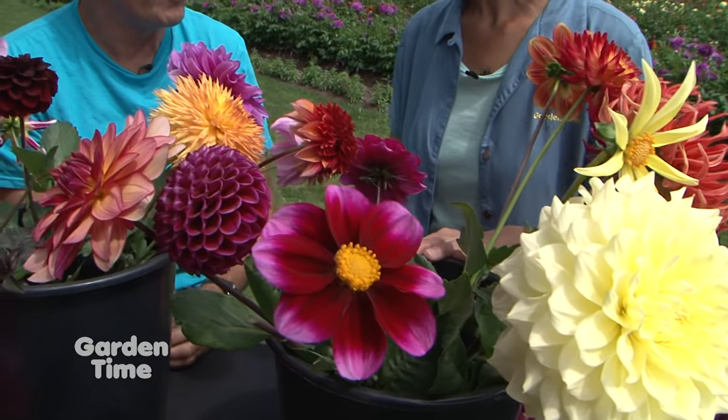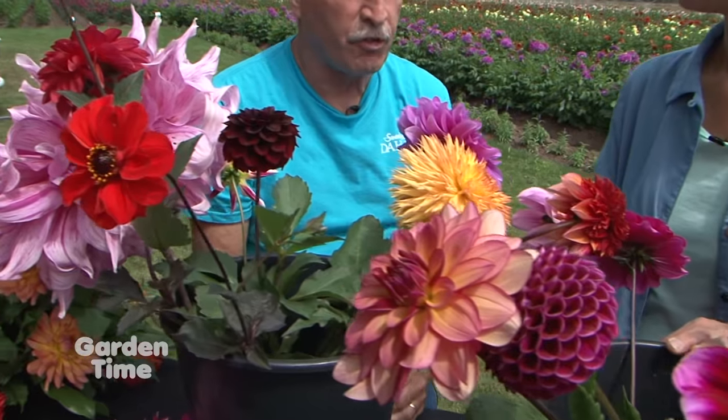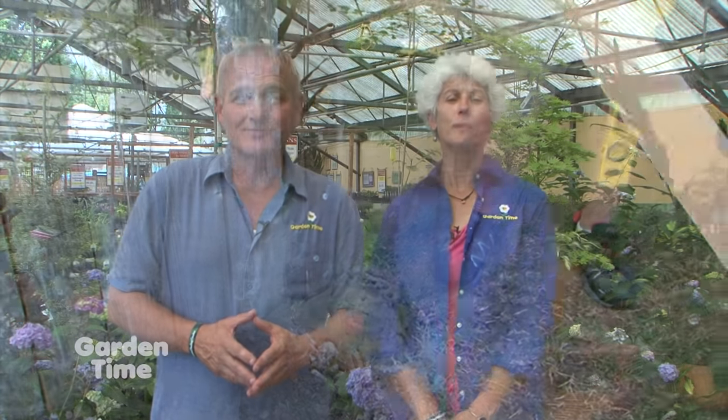Welcome to Garden Time. You know where it's not hot? Undercover at your favorite independent garden center. We're out here at Portland Nursery on Stark Street, and there are all kinds of covered spaces at garden centers everywhere that'll keep you cool. Coming up in the show today, we'll take you out to Swan Island Dahlias to show you some cool varieties of dahlias, show you how to fix that broken fence before winter returns, but first some cool statuary at Little Baja.